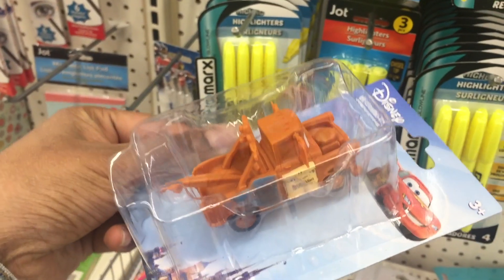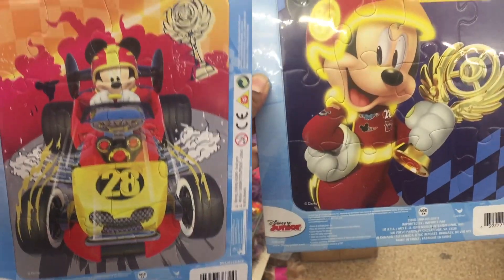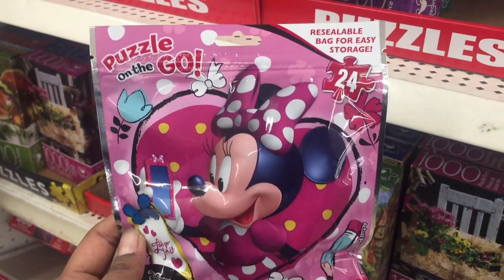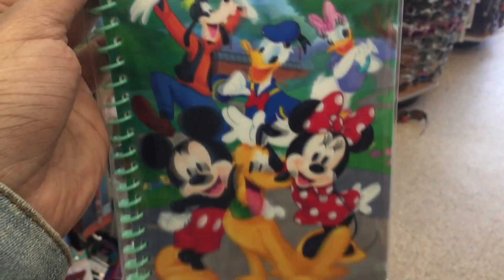Lot more Disney stuff. This is a Disney car figurine — it's awesome for cake toppers and a great deal for a dollar. They had a lot of Disney puzzle sets. This one comes in resealable bags and is awesome for storage during trips. They also had 3D journal notepads and picture frames.